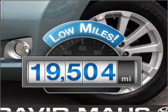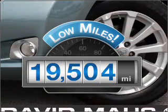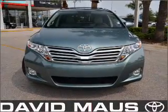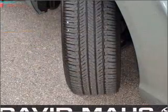Low mileage is an important factor in your purchase, and this vehicle delivers a low odometer reading. With an efficient four-cylinder engine connected to a smooth-shifting six-speed automatic transmission.